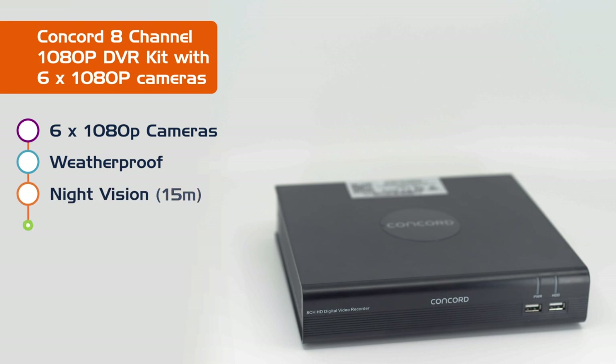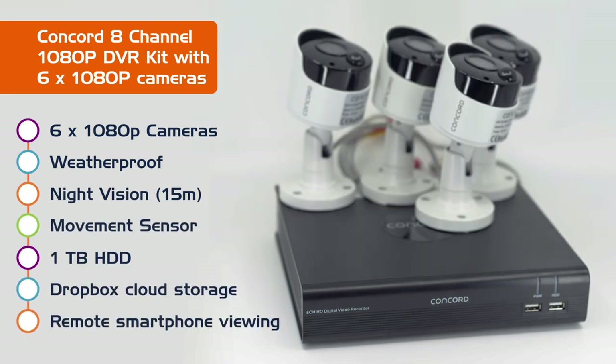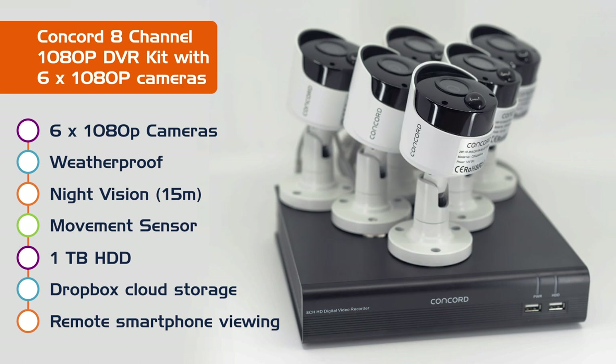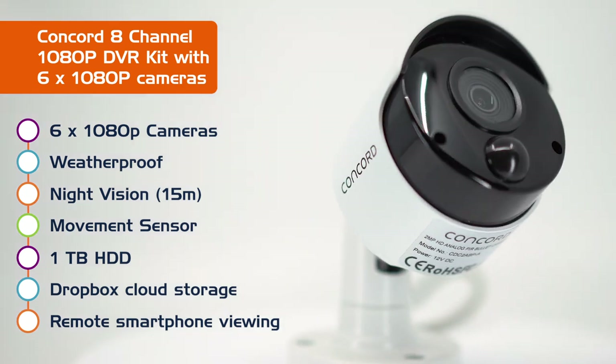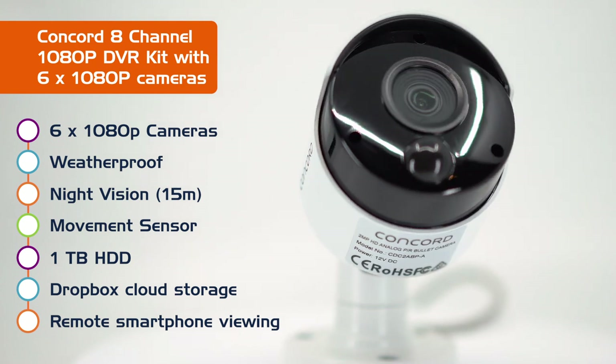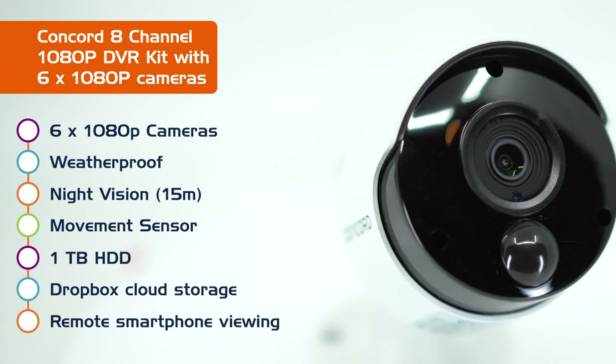So, what features do you get with this system? There's six 1080p high-definition cameras that are perfect for outdoor use, because they've got IP66 weatherproof rating. It also features built-in infrared LEDs for night vision up to 15 metres, and a passive infrared movement sensor to help prevent false triggers like passing cars.